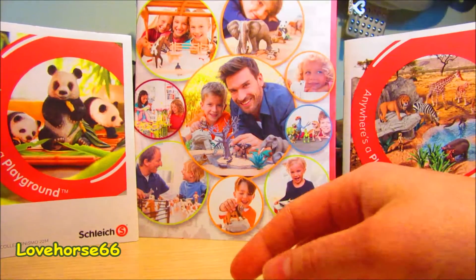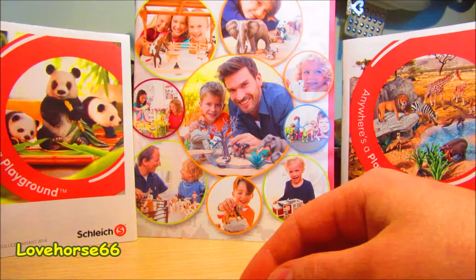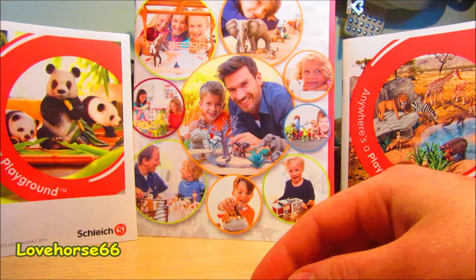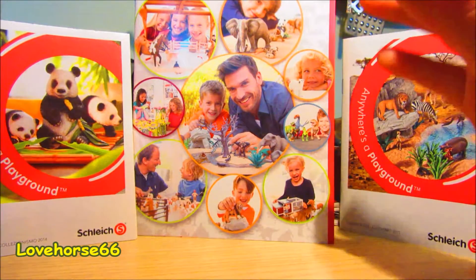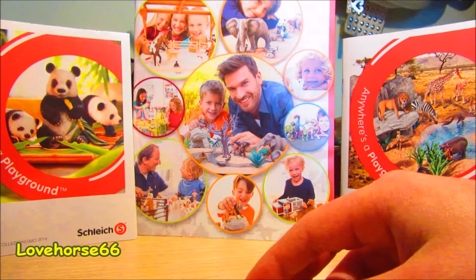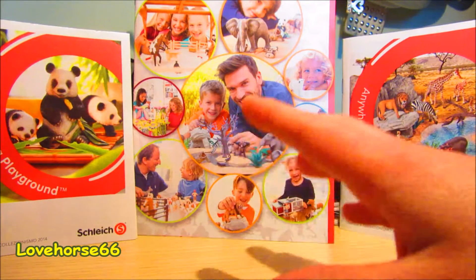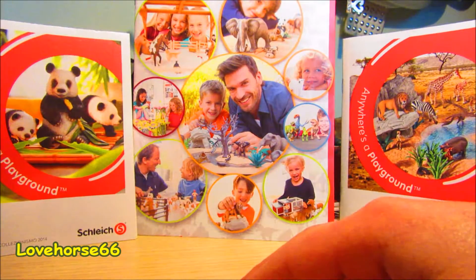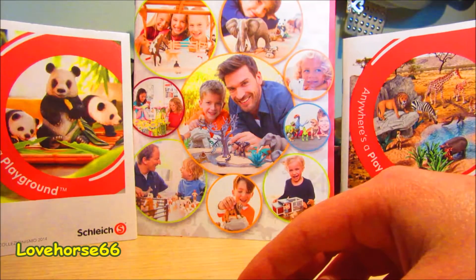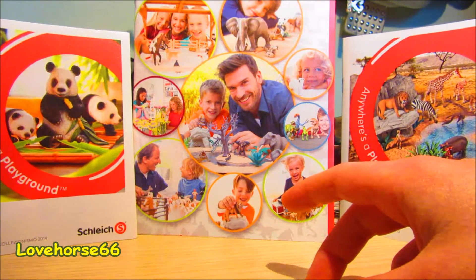Ciao a tutti e benvenuti sul canale di LoveWor66 e in questo video vi recensionerò i miei nuovi acquisti. Per mia fortuna li ho quasi tutti — quest'anno li ho quasi finiti proprio all'inizio dell'anno. Come gli altri anni impiegavo sempre fino agli ultimi secondi a comprarli, ma quest'anno me ne mancano soltanto due. E quindi completo la collezione dei cavalli, in teoria. Prima di cominciare a presentarvi i miei cavalli nuovi, vi devo salutare Horses Love Forever.